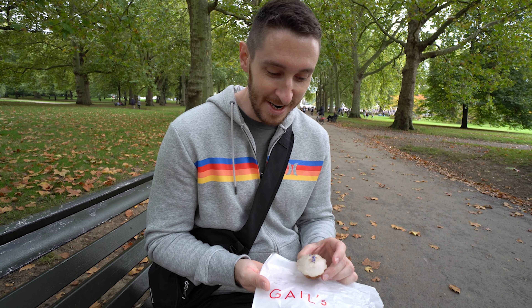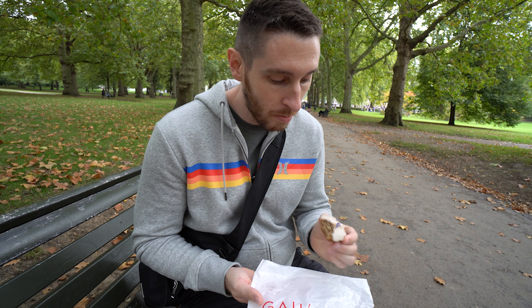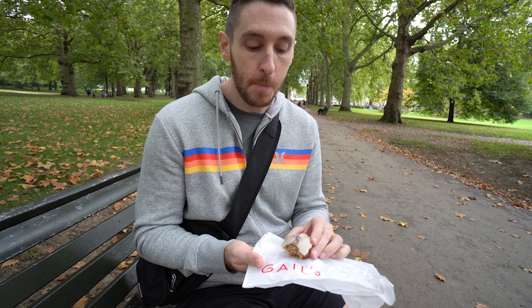This is the honey tart. It's like cinnamon — very soft.